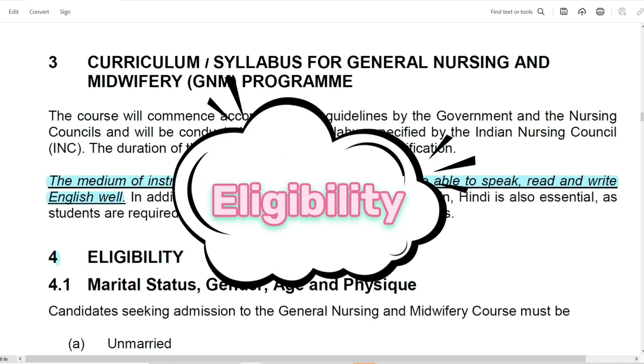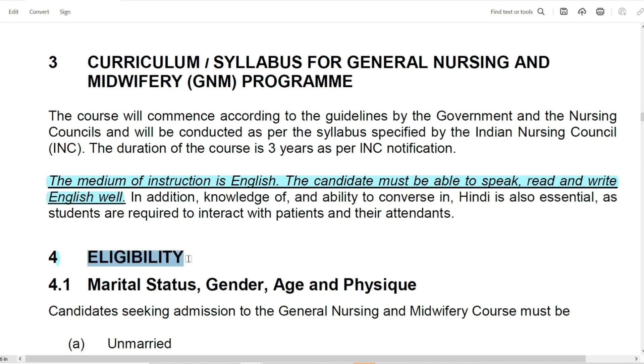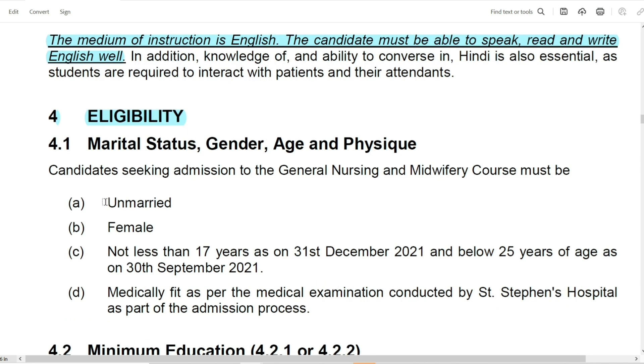Talking about eligibility for admission to the college, it is only for unmarried female candidates. The age requirement is at least 17 years and below 25 years of age. In addition, when the full admission process is completed, there is a medical examination, and the candidate must be medically fit.